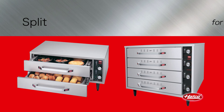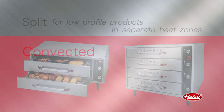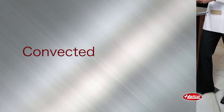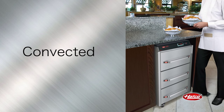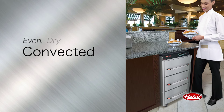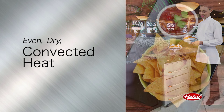Split drawer warmers are used to hold low-profile products in separate heat zones. Convected drawer warmers have a single non-humidified cavity and a single digital electronic controller which provides even dry convected heat for food products that do not require humidity, like tortilla chips.